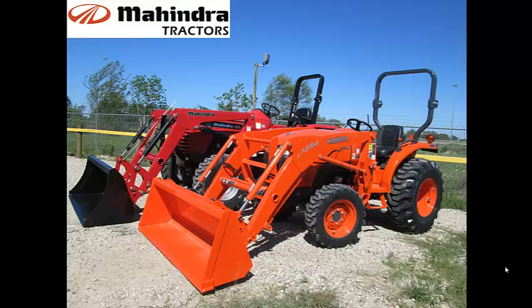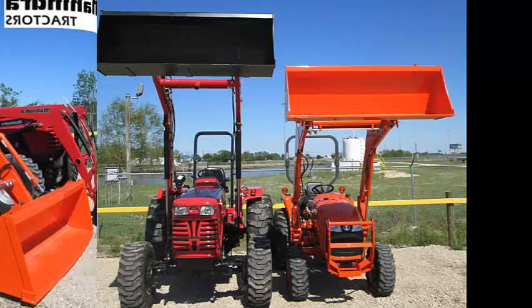You may have seen another brand doing a comparison between the Mahindra 4025 at 41 horsepower and their economy model at 38 horsepower. Let's look at the rest of the story. Some tractors have small capacities but have big engines, while Mahindra builds tractors with more weight, bigger components, and larger tires to get more work done.